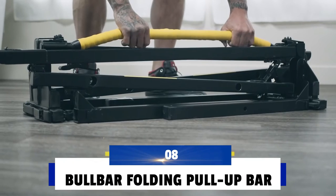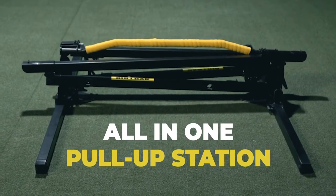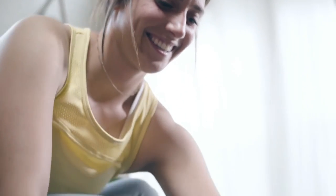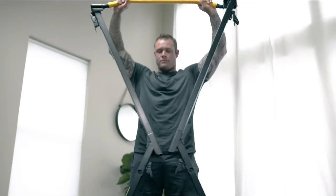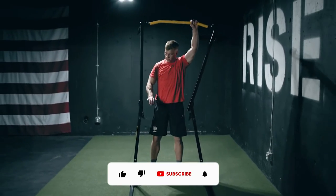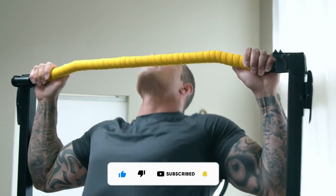Number 8: Bull Bar Folding Pull-up Bar. Customers can set up this portable gym in only a few minutes. It only requires that they remove it from the bag, unroll it, and carefully secure the joint. You can stop anywhere you wish to use this device to pull up. The steel, seven-foot-tall frame can support people weighing up to 300 pounds.